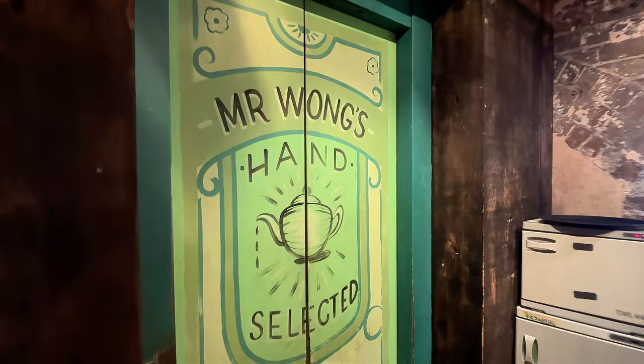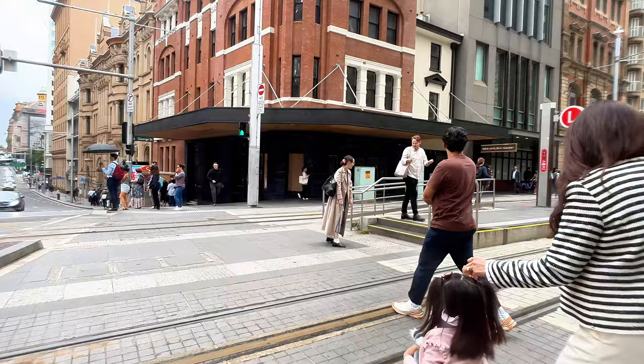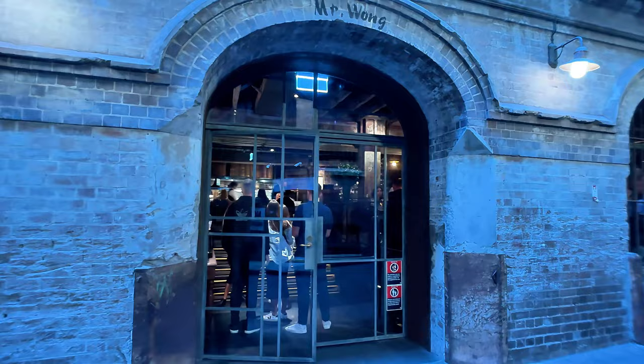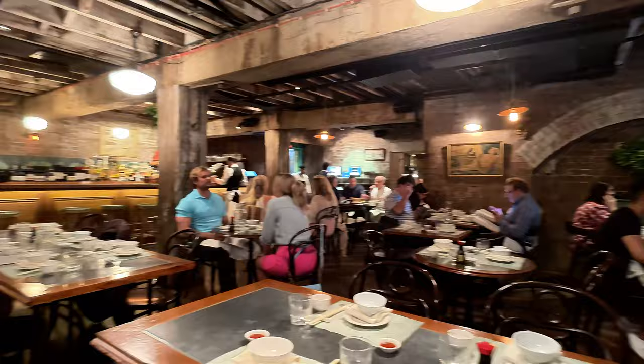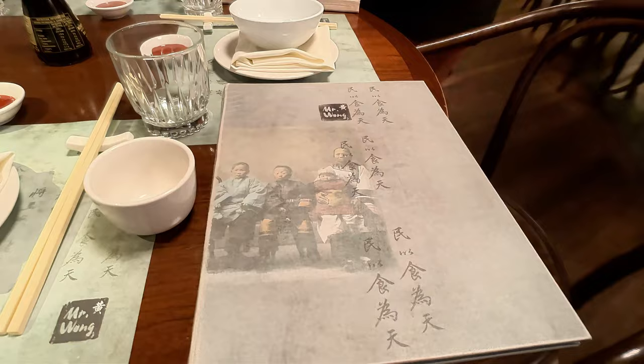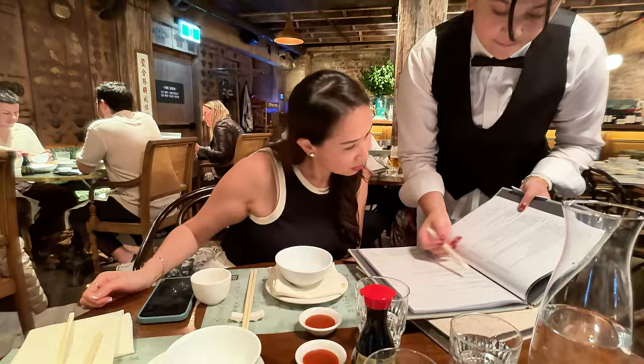We're going to go to a restaurant called Mr. Wong's, which is a very popular restaurant here in Sydney, Australia that serves Cantonese style cuisine in a French colonial setting. Right now we're actually walking through a pretty secluded back alley with some really old-looking buildings. Right when you walk into the building, it's a very old French colonial building and it's very, very crowded on a Tuesday early evening. When you first sit down, the menu is pretty complicated — you can order à la carte items or you can go with the banquet menu set.